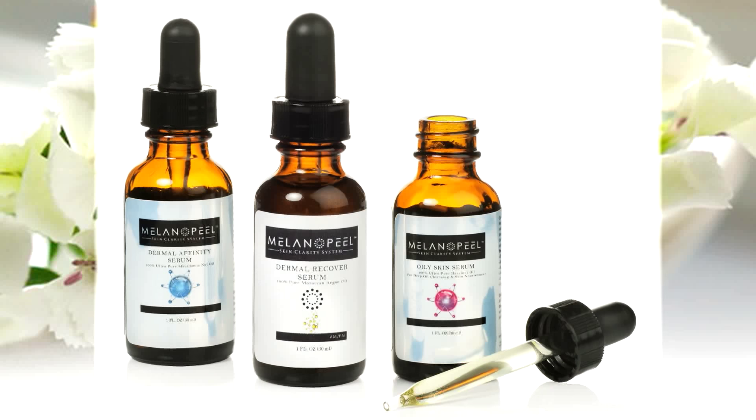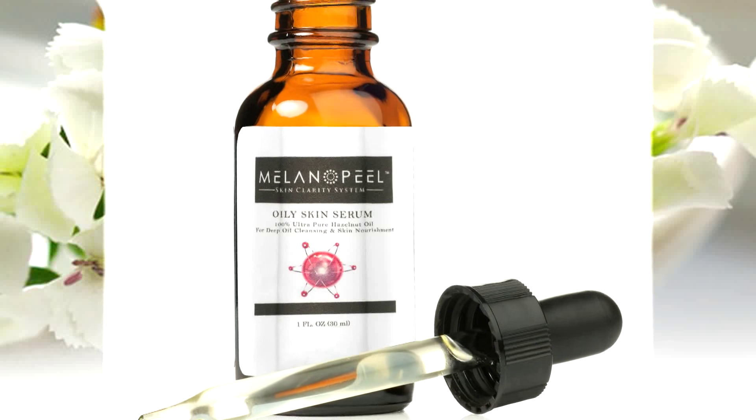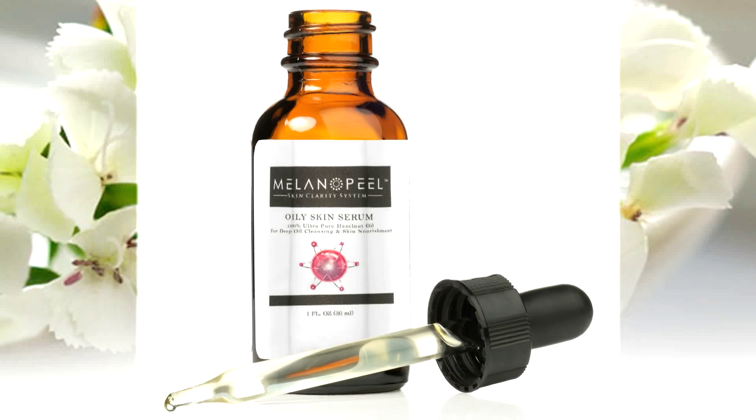Now the magic begins. I have with me my Dermal Recovery Serum, but you can also use the Dermal Affinity Macadamia Oil Serum, or for oily skin you can use the Oily Skin Hazelnut Serum. The oily skin serum contains cosmetic grade hazelnut oil, which has been used for centuries to treat oily skin and skin with large pores. It has natural astringents that make oily skin less oily.